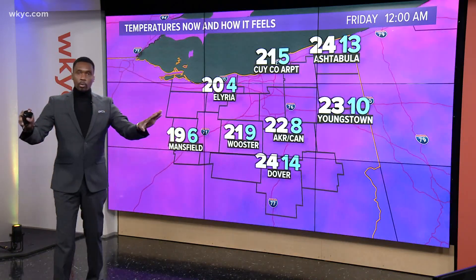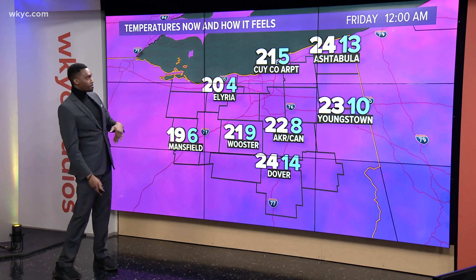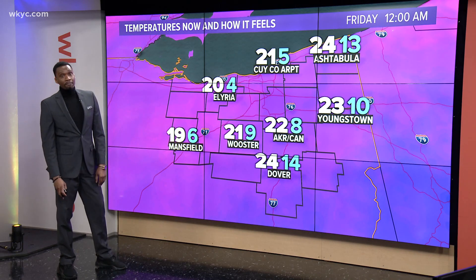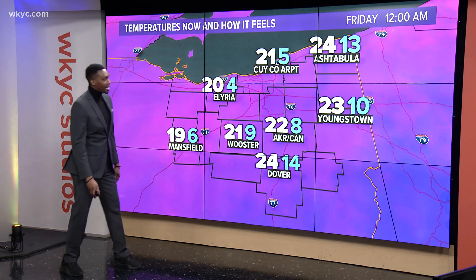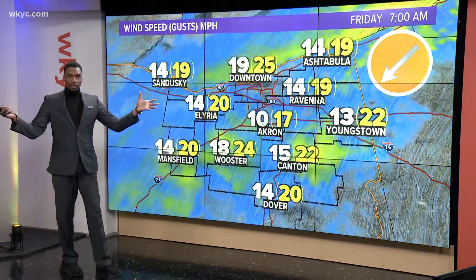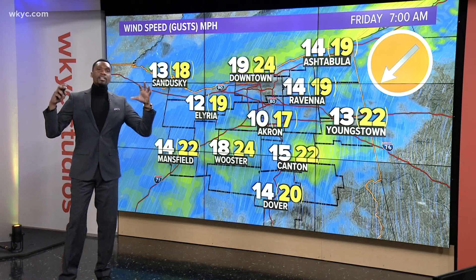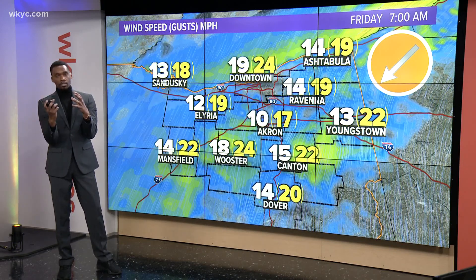As this low pulls away from the area, we'll have that pressure gradient loosen a little bit and we'll see those winds come down. But for now, wind chills are in the single digits. Feels like 5 degrees at Cuyahoga County Airport, 9 in Wooster, 8 in Akron, Canton at 10, and Youngstown at 10. Everything that's been falling — the ice, the freezing rain, the snowfall — is going to be encased in the Arctic air moving across northeast Ohio.